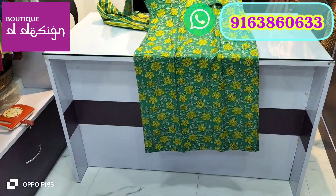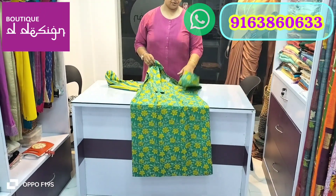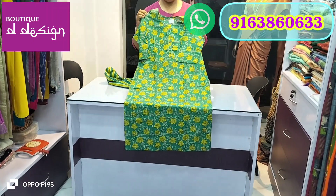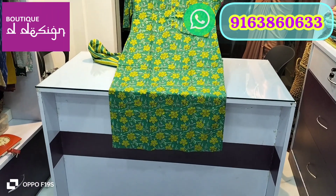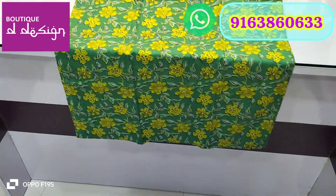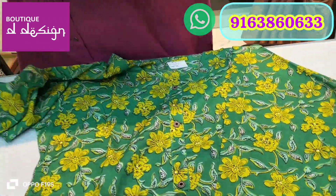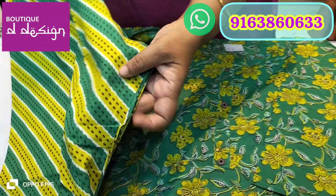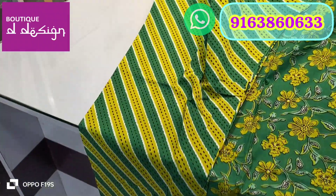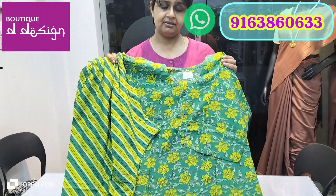For price inquiries, please comment in the comment section or WhatsApp me. This next one is size 42 in a green color combination — sea green and lime green.